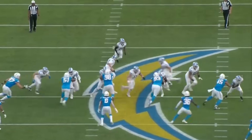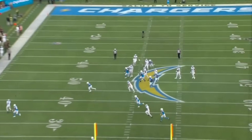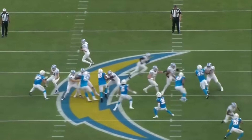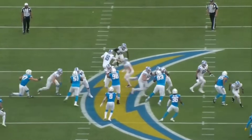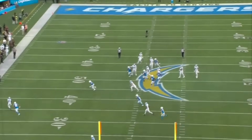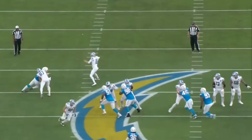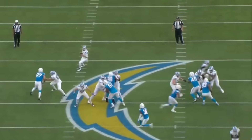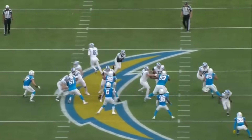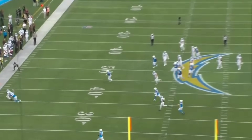Coming out of college at Iowa, you look at the pros and cons on the write-ups on a guy like LaPorta — they talk about electric ability after the catch, vertical speed, versatility to split out wide. No one ever talks about his blocking. They don't talk about his pass blocking or his run blocking — just him as a receiver. He's been great as a receiver for the Lions, but I think it's so impressive how he has just adapted into a full-blown blocking threat. A lot of the stuff he did in this game is not on the stat sheet, and he's developed into just that kind of complete player for the Lions, both on and off the stat sheet.